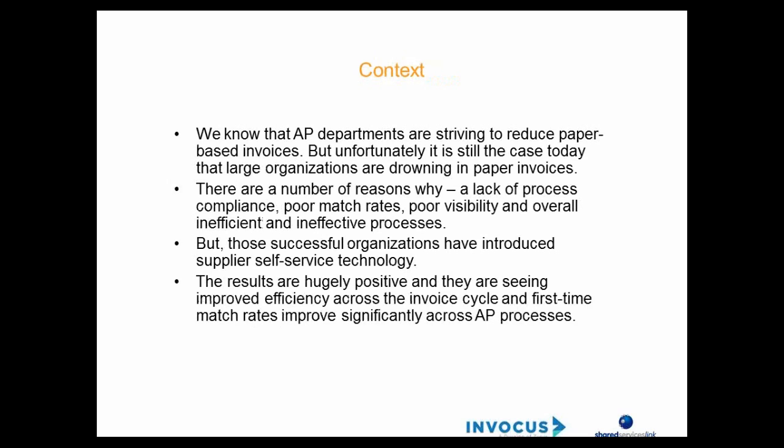Nearly every AP or procure-to-pay department that we deal with is striving to reduce paper and paper-based invoices in the office. However, even very large and mature organizations feel like they're often drowning in paper invoices. This is sometimes down to poor process compliance, poor match rates, poor visibility, and an inefficient process. However, we have seen many successful organizations introduce supplier self-service technology to take paper out of the equation, with hugely positive results driving first-time match rates and significantly improving the AP process.